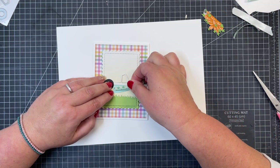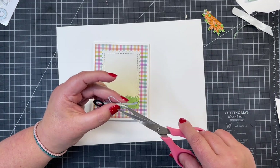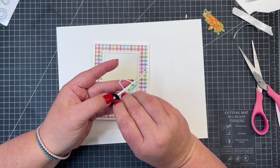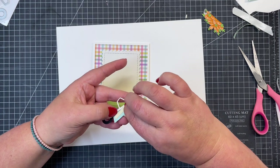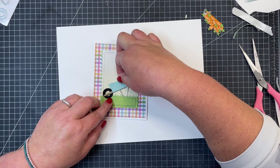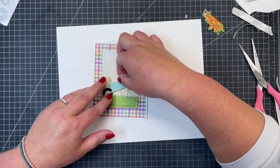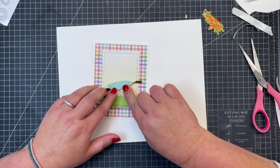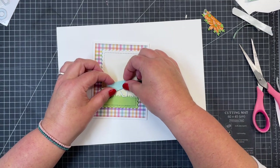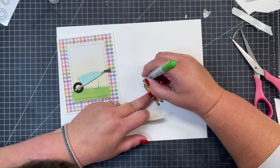I've added a little bit of foam tape to the back of my wheelbarrow, trimmed it down so you can't see it from the other side, peeled the backer off, and nestled it right down into that grassy hillside that I inked, making sure the stand, wheel, and everything is nice and straight in the center of that inked panel. Then I'm also going to take a little bit of foam tape and put that on the back of my carrots.